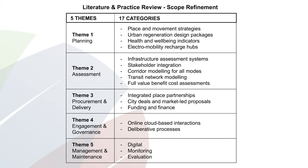And then there's a whole world of health and wellbeing indicators. There was also quite a bit of really tangible, useful information around electromobility and recharge hubs.